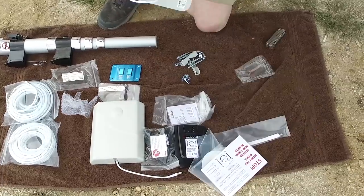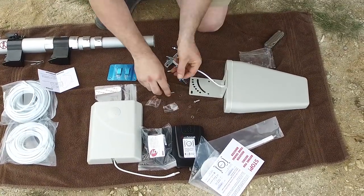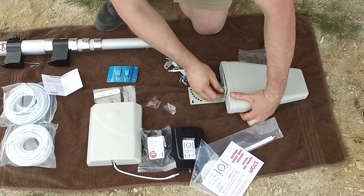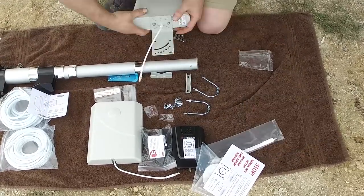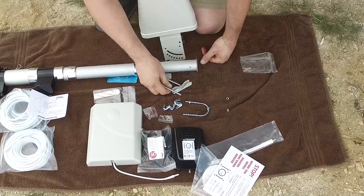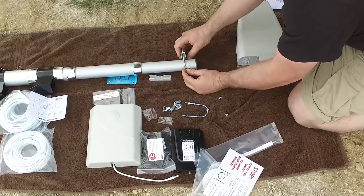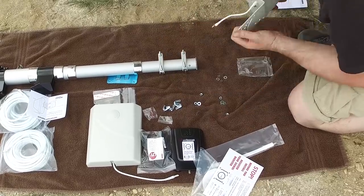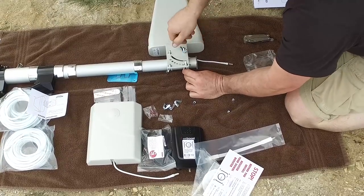To attach the antenna to the pole it's really easy — you take out the mounting hardware and attach the bracket to the antenna with two screws. Then you use the u-bolts that come with it, set those up, attach them to the mounting bracket, and put on the wing nuts, and you are all set.